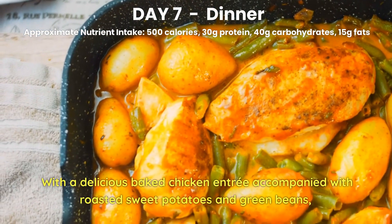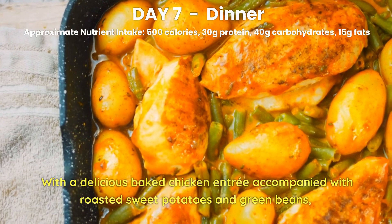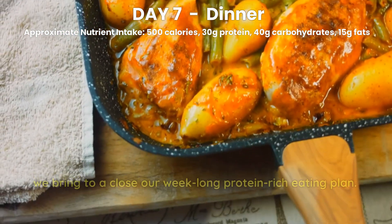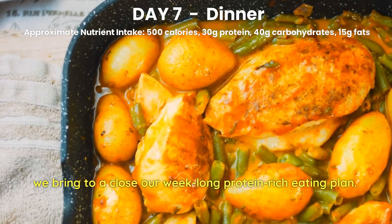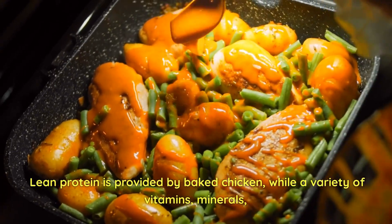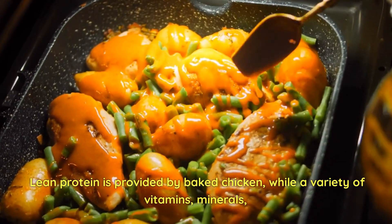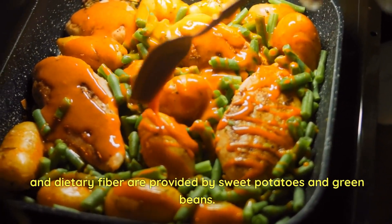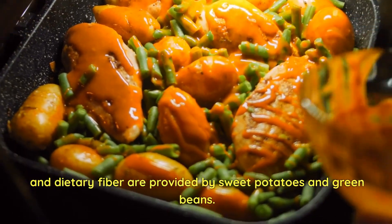Day 7 Dinner. With a delicious baked chicken entrée accompanied with roasted sweet potatoes and green beans, we bring to a close our week-long protein-rich eating plan. Lean protein is provided by baked chicken, while a variety of vitamins, minerals, and dietary fiber are provided by sweet potatoes and green beans.